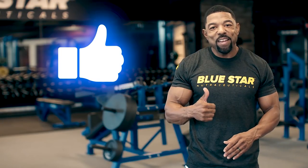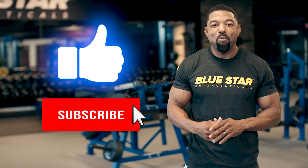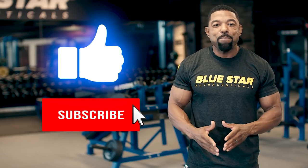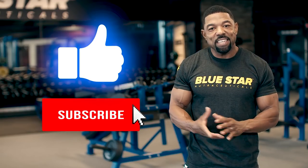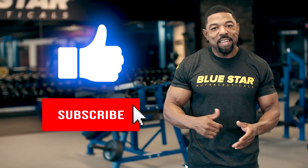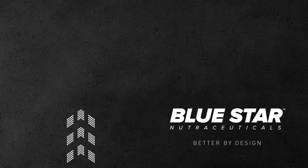Smash the thumbs up if you like this workout and be sure to subscribe to Bluestar Nutraceuticals for more muscle-pumping, fat-melting workouts and videos just like this. Guys, I'm James Johnson and until next time — get up, get out, and get at it.